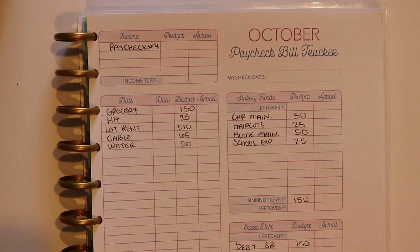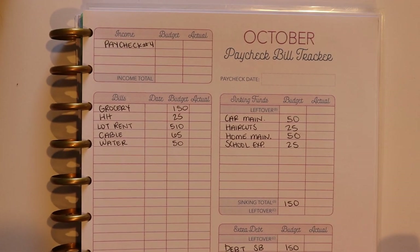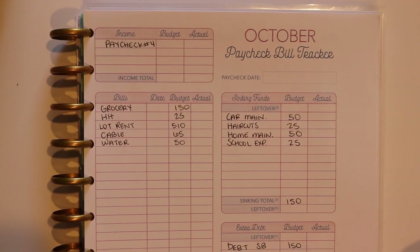Hi guys, Jessie here, welcome back to my channel. If you're new here, welcome, thanks for joining me today. Take a second and click that subscribe button if you haven't done so already, because I'd love to have you come back. I post new videos every single week here where I talk all about budgeting and lifestyle stuff.